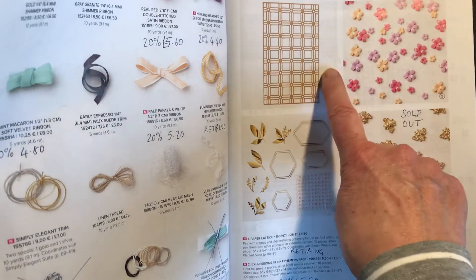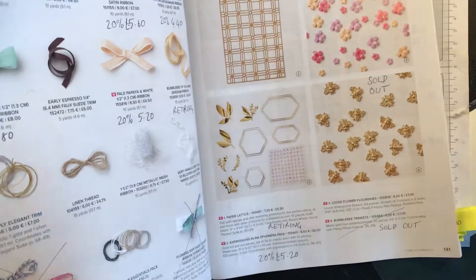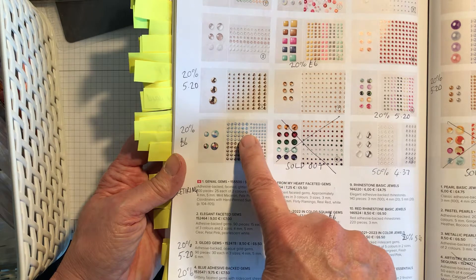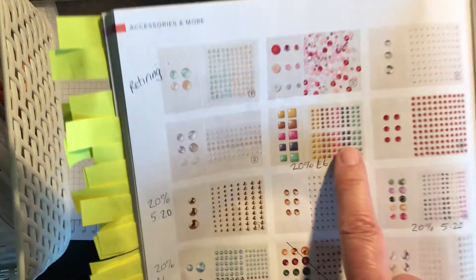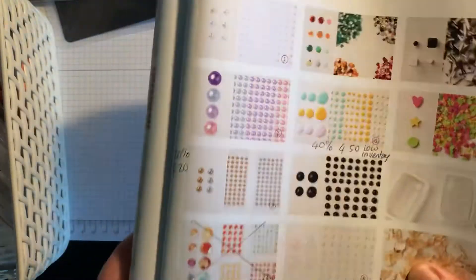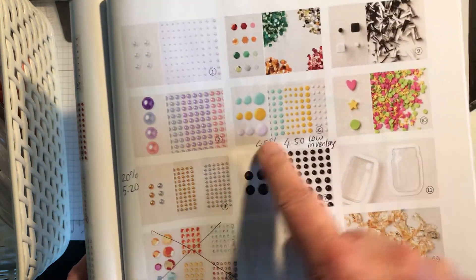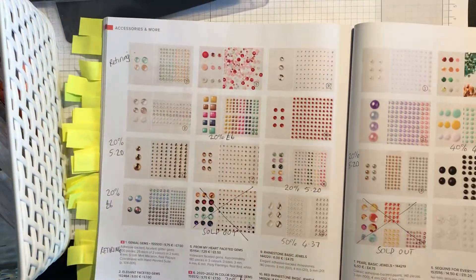Paper Lattice is retiring but not reduced. The Expressions in Ink ephemera pack — which also has sequins — is 20% off at £5.20, though the bees have sold out. For gems: the blue adhesive back gems are 20% off at £6, gilded gems 20% off at £5.20, square ones 20% off at £6, In Colour gems 20% off at £5.20, silver and clear epoxy essentials 50% off at £4.37, gold and silver metallic pearls 20% off at £5.20. The playing with patterns resin dots are 40% off at £4.50 and the others are carrying over.